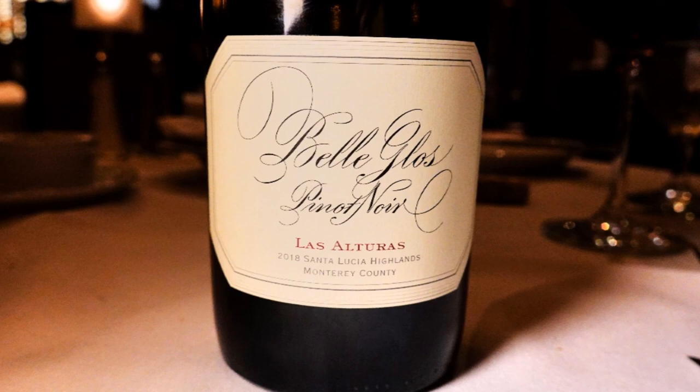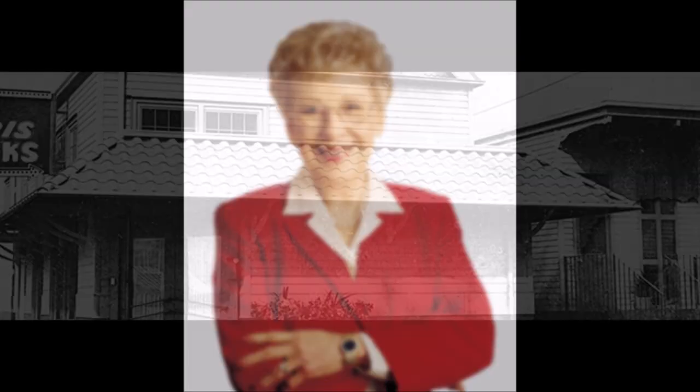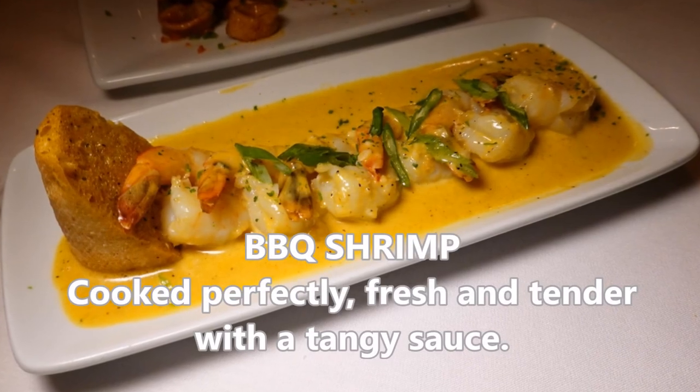It was founded in 1965 by a woman named Ruth Fertell in New Orleans. She was a single mother looking for a new business — she found a steakhouse for sale called Chris's Steakhouse, mortgaged her house, and bought it. When they moved locations, she legally wasn't able to take the original name, so she called it Ruth's Chris Steakhouse, which is how it got that interesting name.